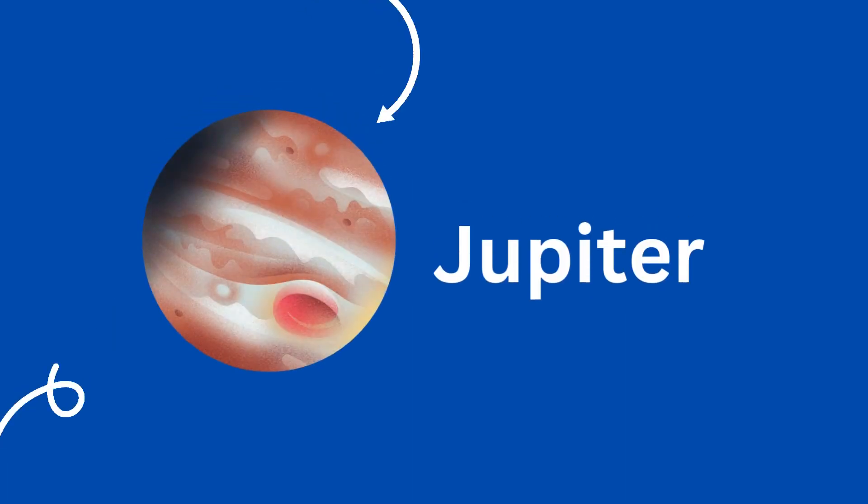Mars is a dusty, cold desert world that is often called the red planet. Mars is the fourth planet from the Sun. It is a small planet that used to have active volcanoes on it, but not anymore.